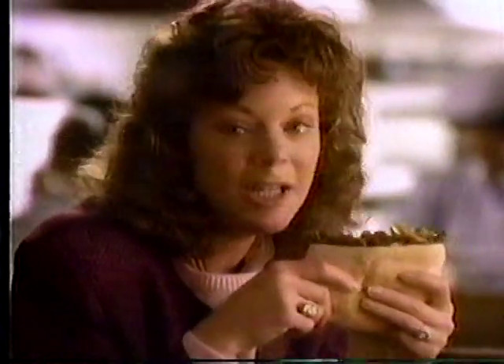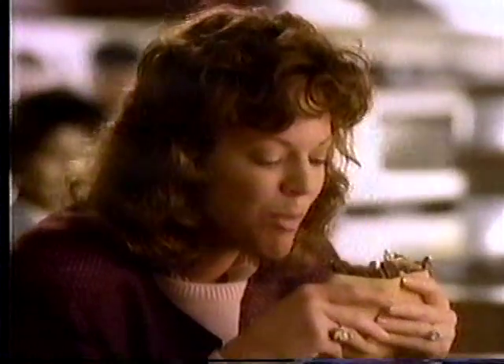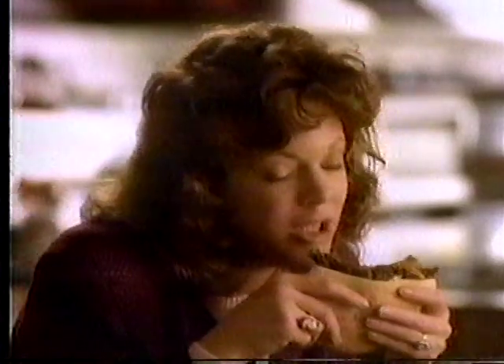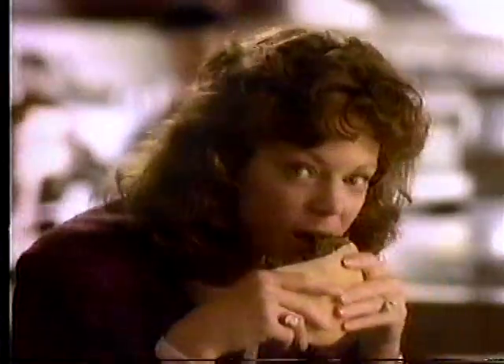Well, Jack in the Box — they took a fajita and they put it in a pita. They made this new fajita pita. Now, I could tell you about it, but you really gotta eat a fajita pita to know what a treat a fajita pita is. Is that clear? The new fajita pita at Jack in the Box restaurants.